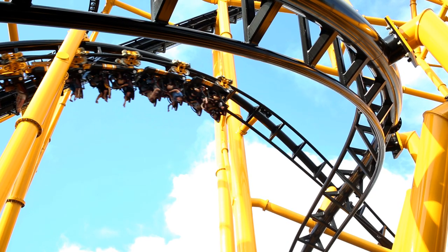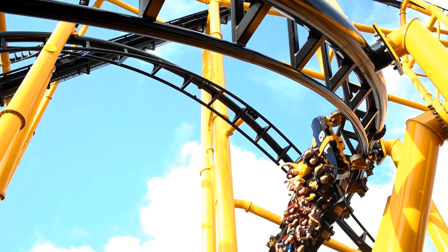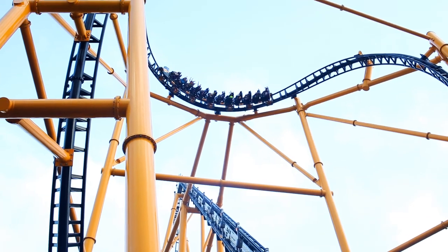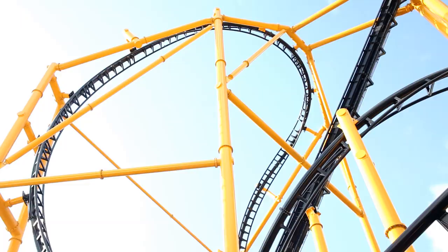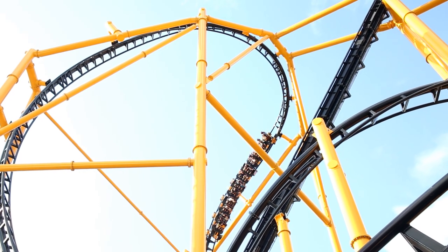If you've been following my channel for some time, you might have noticed the controversy over one particular element on Steel Curtain, and that's the banana roll — or is it? When we jump over to RCDB, we will see that the banana roll element is actually labeled as a cobra roll.